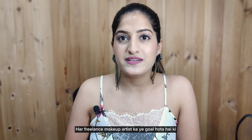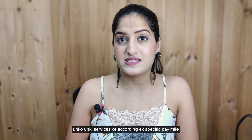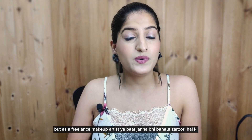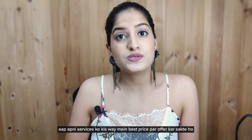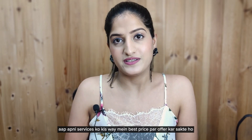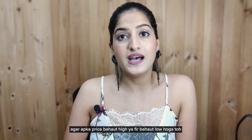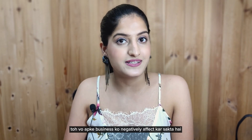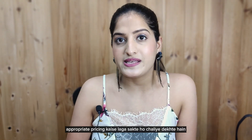Every freelance makeup artist has a goal to get their services priced according to a specific way. As a freelance makeup artist, we need to know how you can offer your services at the best price. If your price is too high or too low, it can affect your business negatively. How can you apply appropriate pricing for your services?